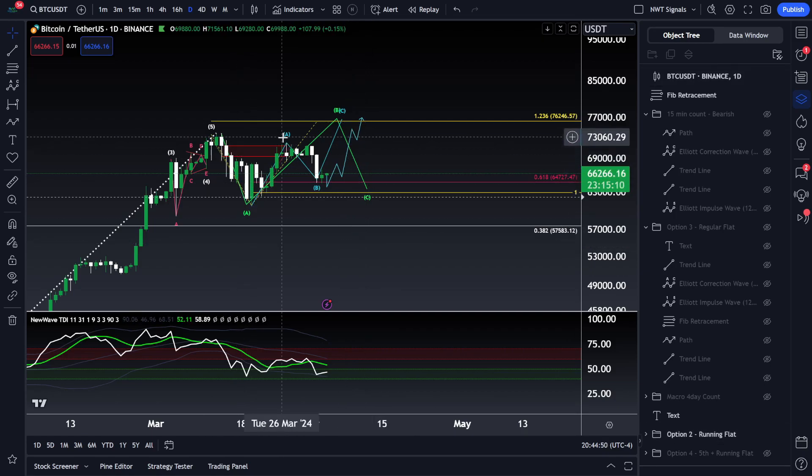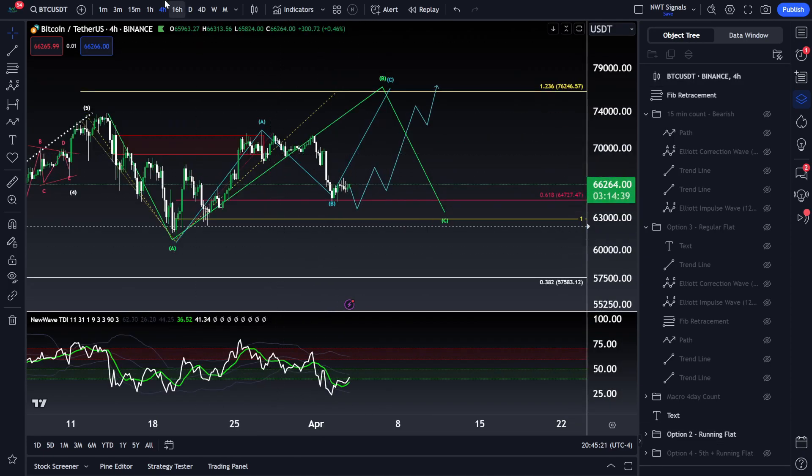Since we understand the bigger picture — why we're consolidating sideways and that we're in a macro correction — we're very likely to continue seeing more upside in this bull market, at least for the rest of 2024. I would say we'll probably top out in Q1 of 2025 as my projection as it stands right now, though that can always change as more data comes in.